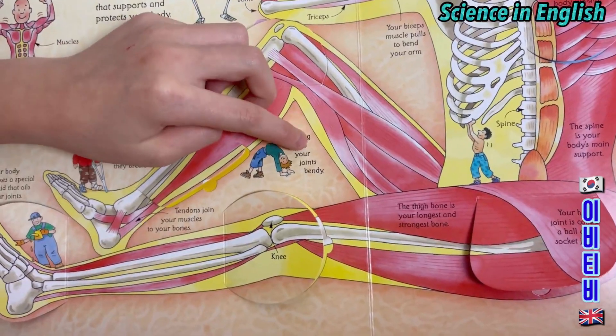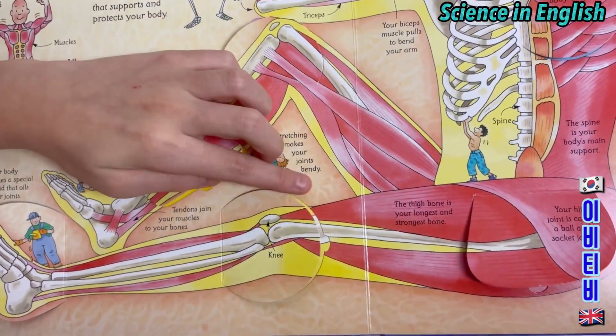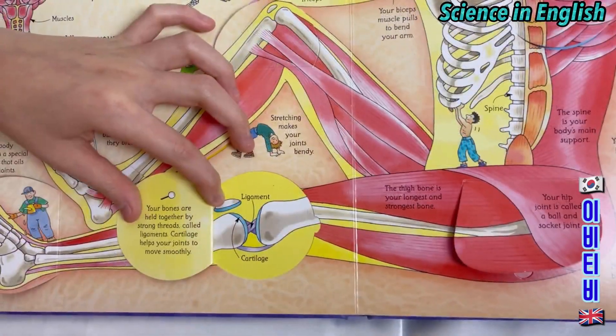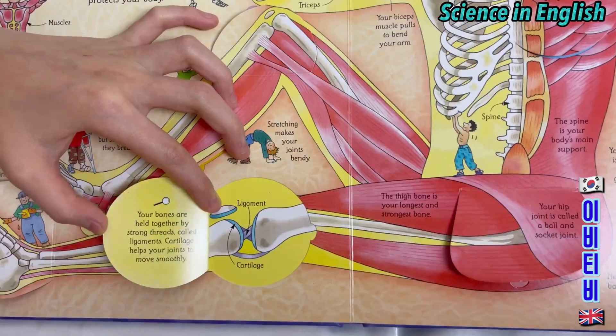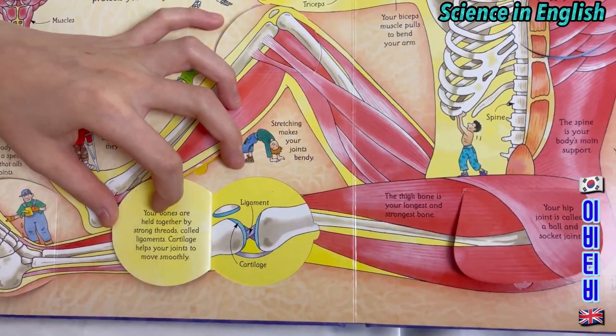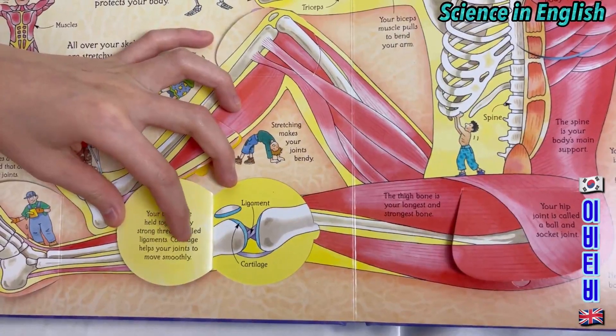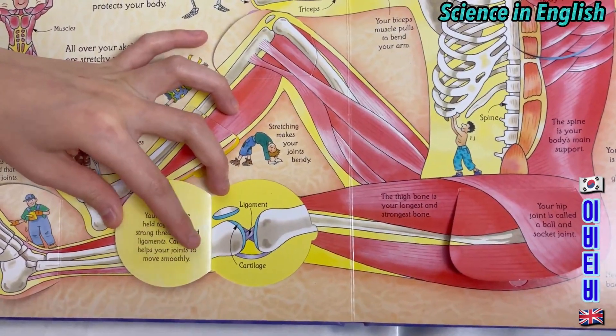Stretching makes your joints bendy. This is a knee. This is a ligament. Cartilage. Your bones are held together by strong threads called ligaments. Cartilage helps your joints move smoothly.